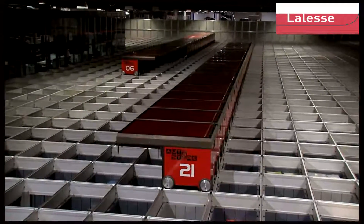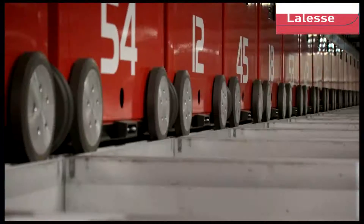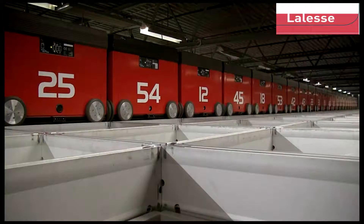This is not just an illusion. The future of warehousing — AutoStore — is as real as you are.